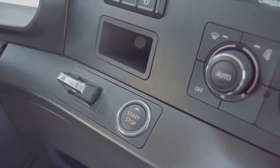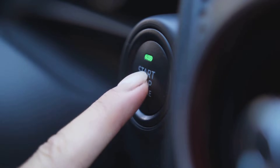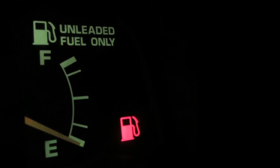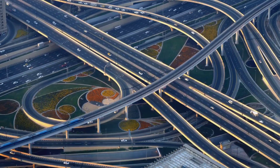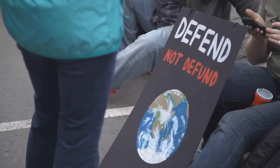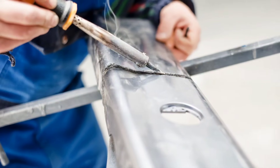The core idea behind auto stop start is simple. When the car stops, the system shuts the engine off, which stops burning fuel. Releasing the brake restarts the engine, and this process repeats in traffic. Small fuel savings add up over time. Many automakers now include this feature, driven by environmental concerns and regulations, as auto stop start is a cost-effective way to improve fuel efficiency.